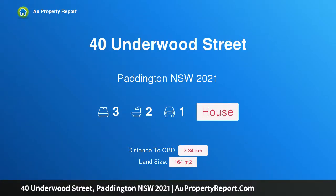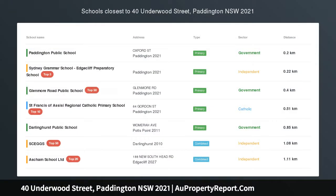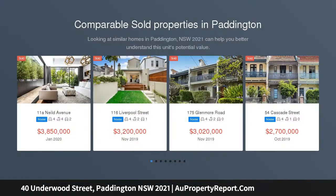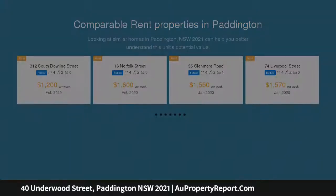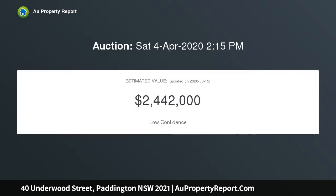Introducing 40 Underwood Street, Paddington, New South Wales 2021 — an inviting dual level terrace of warmth and charm, tranquilly and privately positioned in what is universally acknowledged to be one of Paddington's most sought-after streets. This superb traditional terrace is offered to the market for the first time in almost 40 years.